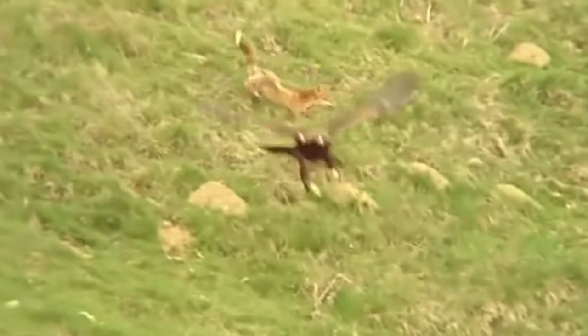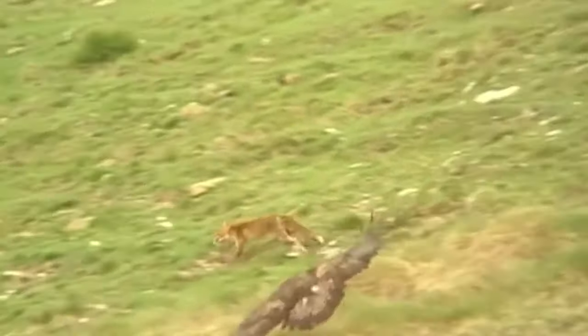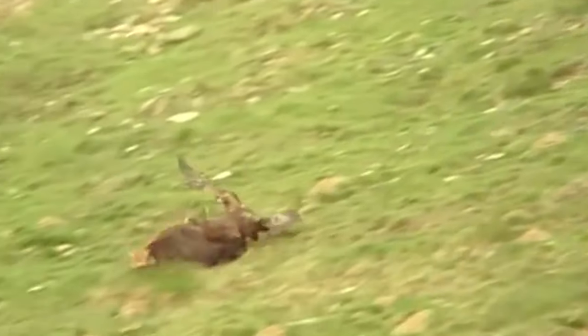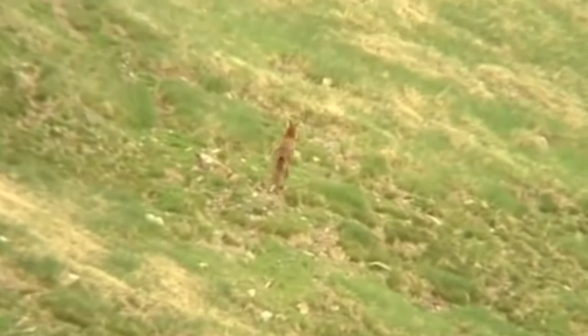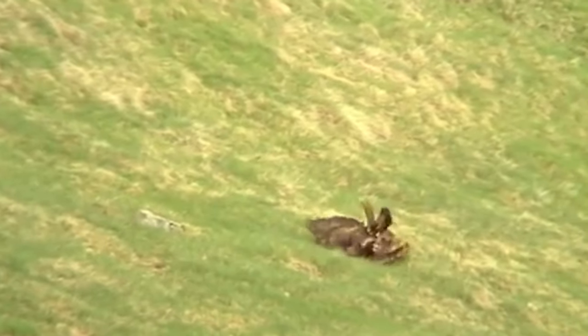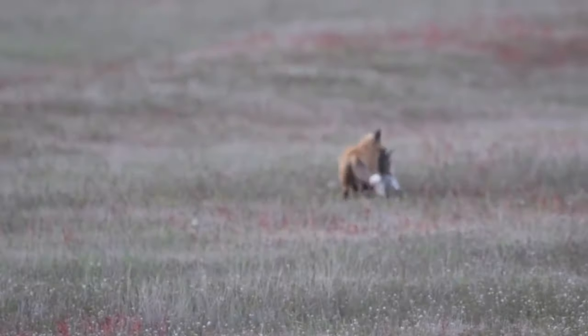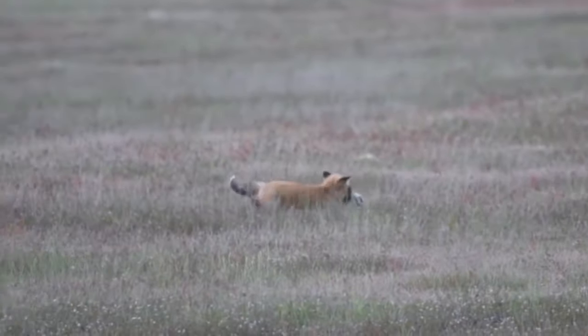Number 15: Eagle attacks fox. This eagle launches a full aerial attack on a fox but misses the first time it tries to pick it up. The fox continues to run, attempting to flee, but the eagle charges again and manages to grab the fox for a short time — not long enough to kill it — as the fox makes his final escape.